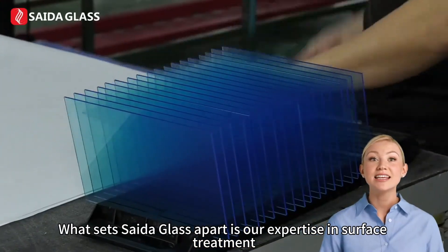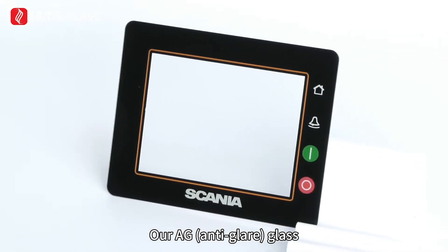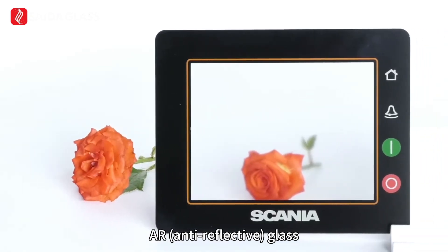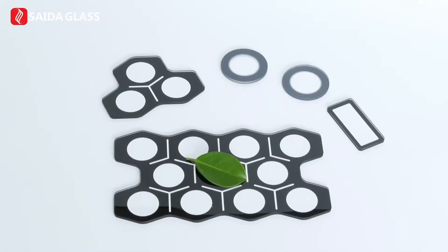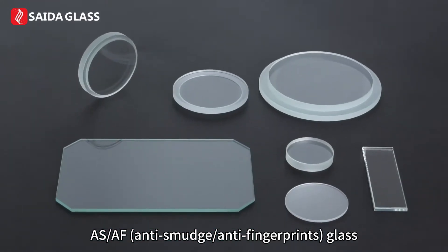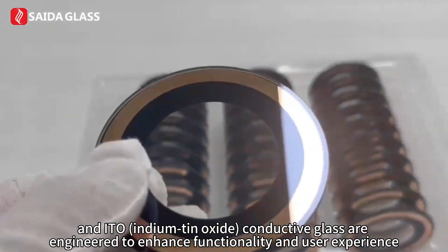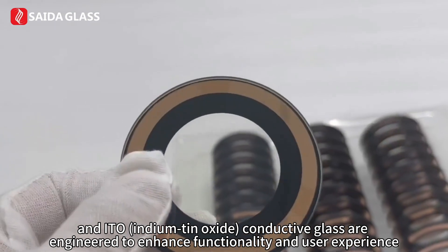What sets CytoGlass apart is our expertise in surface treatment. Our AG (anti-glare) glass, AR (anti-reflective) glass, ASAF (anti-smudge/anti-fingerprint) glass, and ITO (indium-tin oxide) conductive glass are engineered to enhance functionality and user experience.